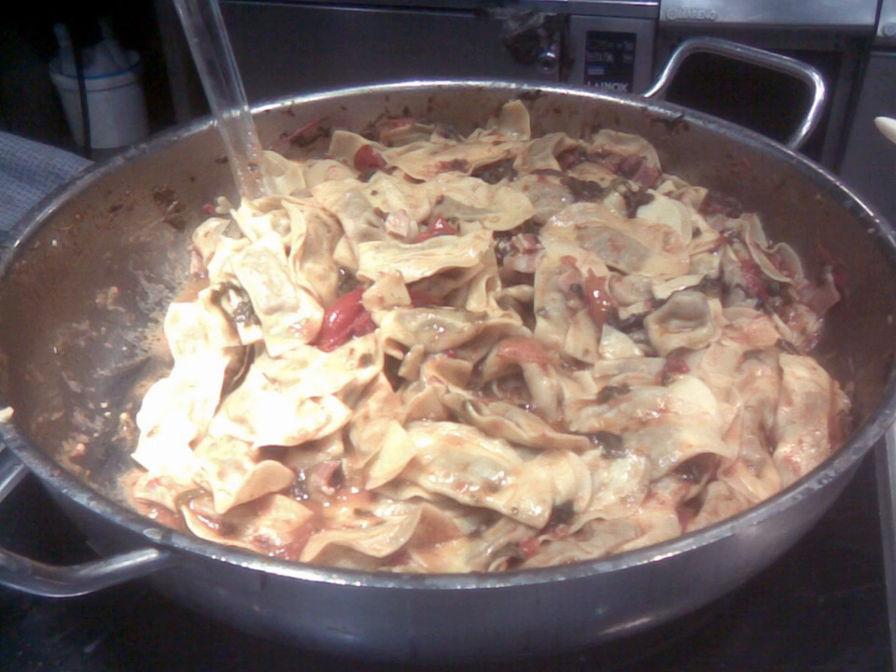Alternatively, it is a disc folded in two and shaped like a sweet wrapper. Casoncelli in the style alla bergamasca are typically stuffed with a mixture of bread crumbs, egg, parmesan, ground beef, salami or sausage.